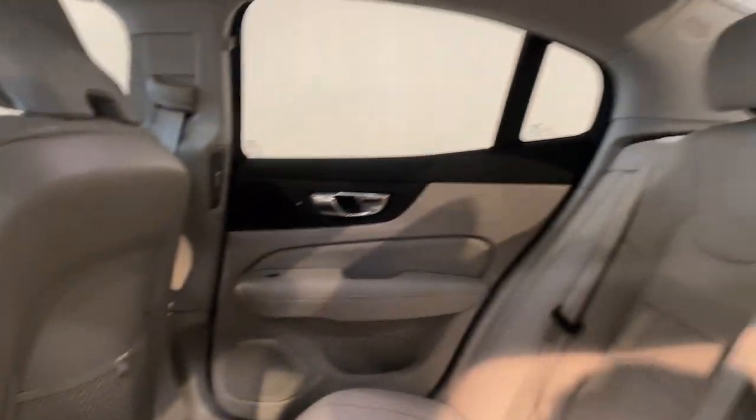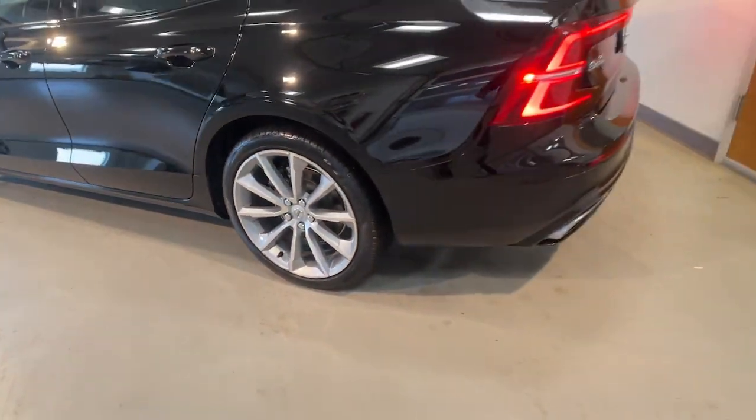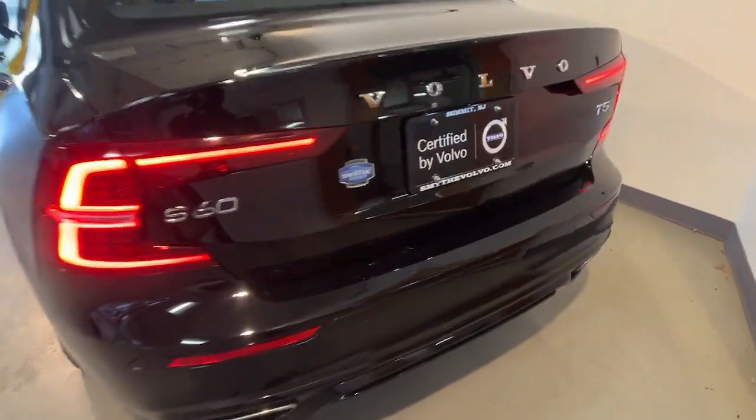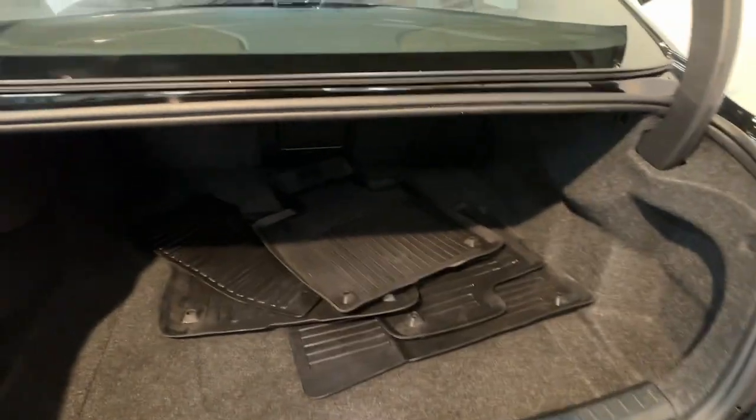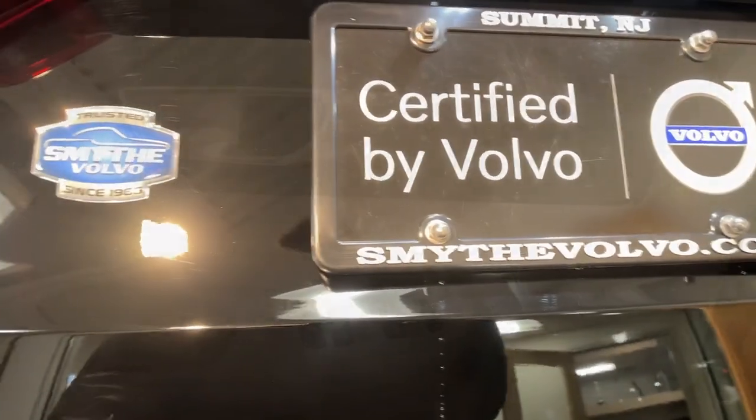These are just some of the great options this vehicle comes with: heated steering wheel, Apple CarPlay and/or Android Auto, keyless entry, moonroof, backup camera, premium sound system, fog lamps, heated mirrors, satellite radio, and power passenger seat.